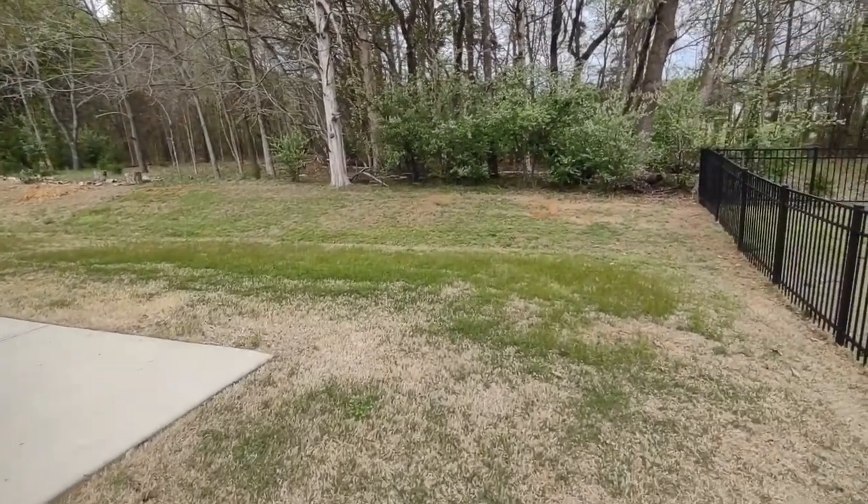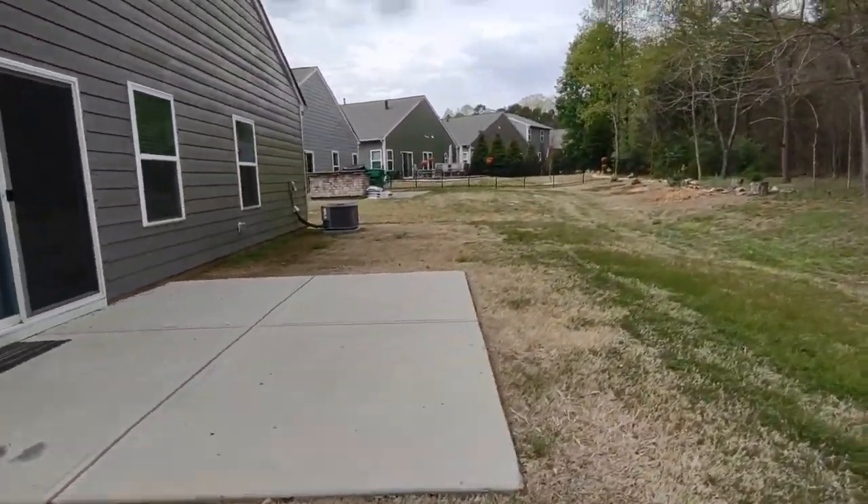Now let's go see the backyard. We have a very large backyard in the back with a concrete patio.